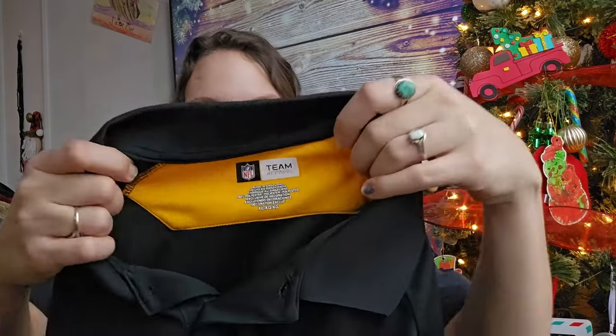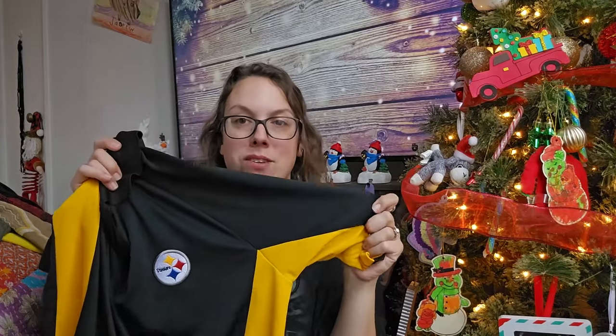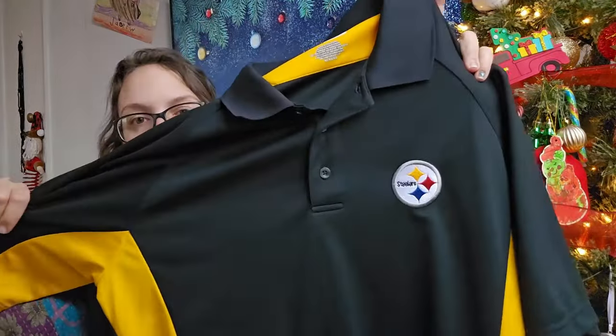This next piece I also should have left behind — I didn't look it up in the store. A lot of NFL things can do really well, but this is an NFL size extra large Pittsburgh Steelers men's polo in that moisture-wicking material. I'm from Pennsylvania and grew up a Steelers fan, so I love it — unfortunately it's way too big for me. I'll only be able to get around $15 for that.